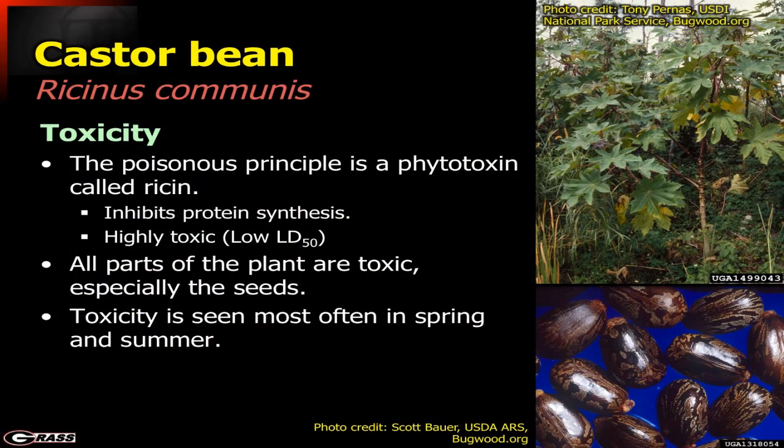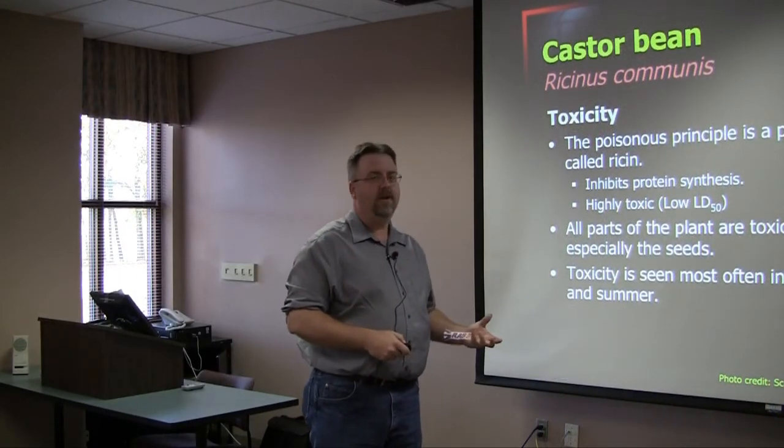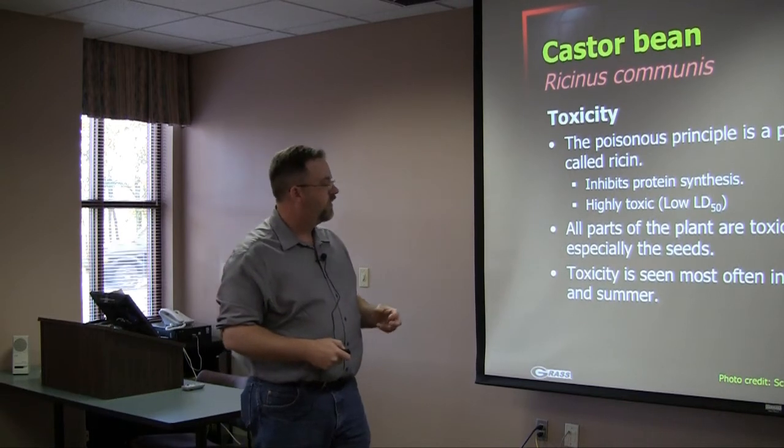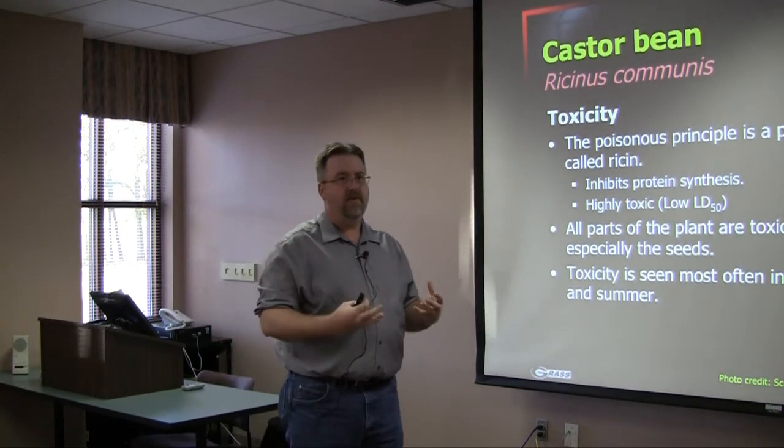The toxin involved here is ricin. It inhibits protein synthesis, and just a little bit can kill not only humans but also animals. All plant parts are toxic, especially the seeds. It may only take three to four seeds to kill livestock, given the low lethal dose requirement for this toxin. This toxicity is generally seen most often in spring and summer, and ricin has actually been used in chemical warfare. It's a very, very potent toxin.